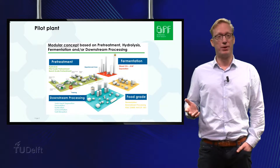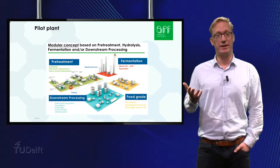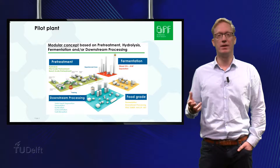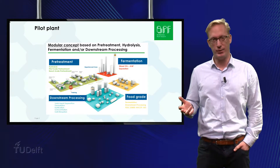The picture shows the modular setup of our pilot plant for plug-and-play projects. Basically, we have four modules: pre-treatment, hydrolysis, downstream processing and a dedicated food grade module.